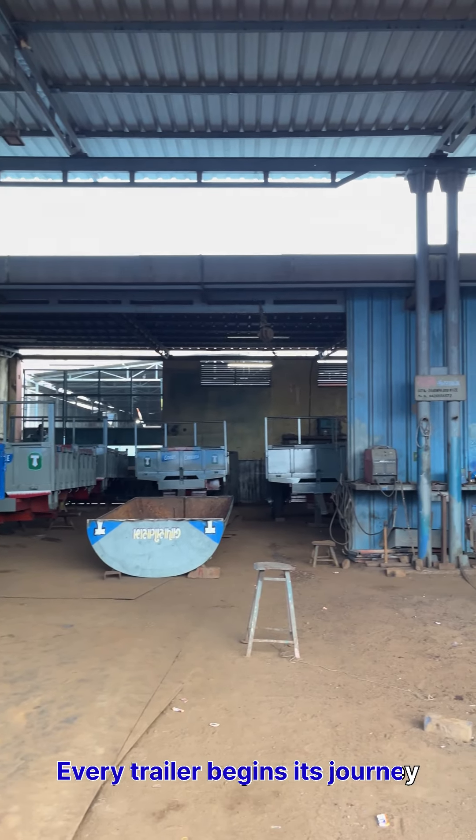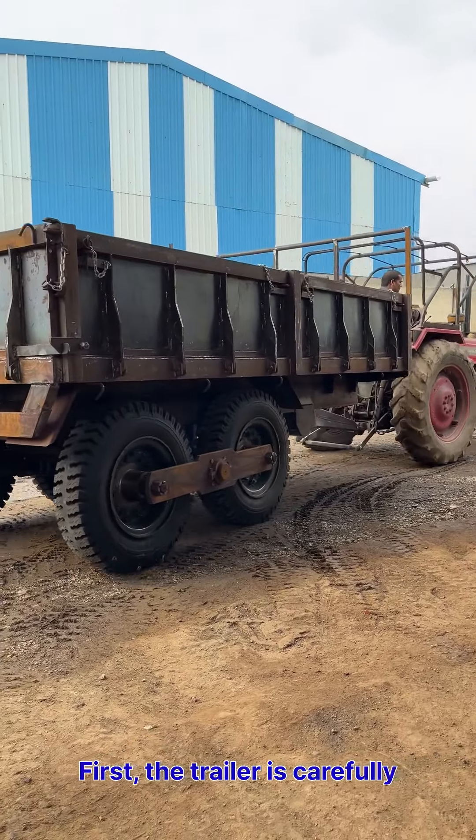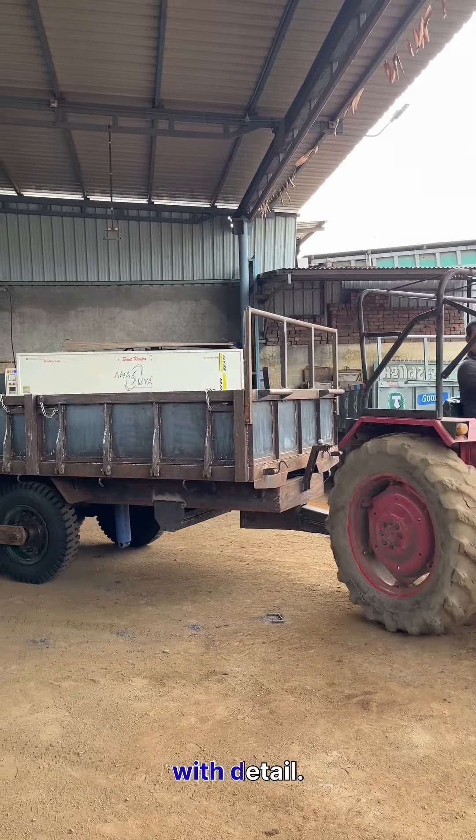Every trailer begins its journey through our painting process. First, the trailer is carefully positioned, ensuring every angle and detail is accounted for.